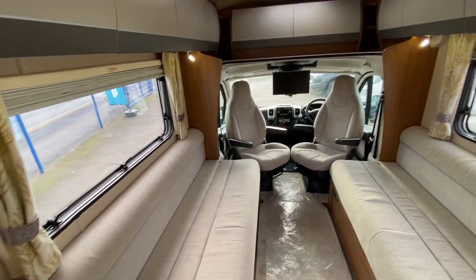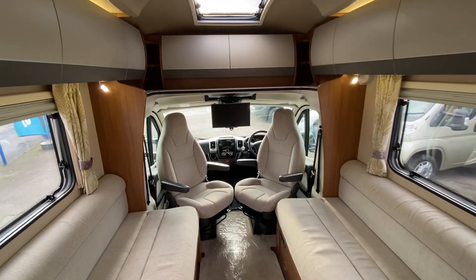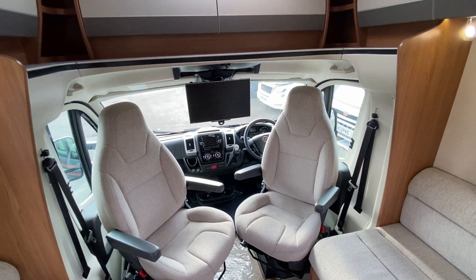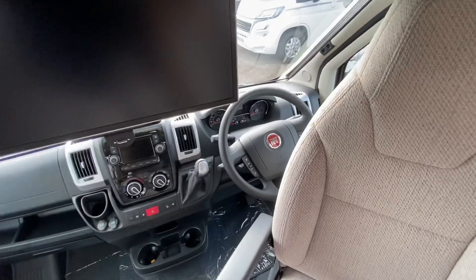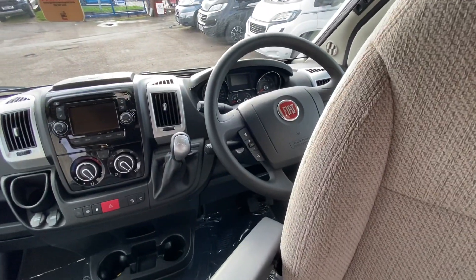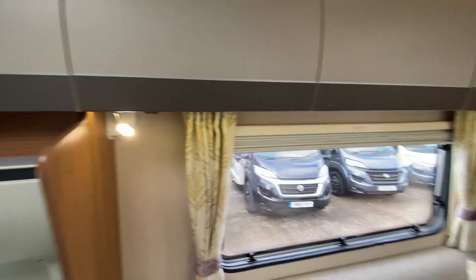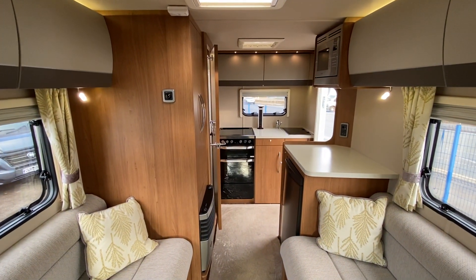If you want a small, nice, compact one to start with, this is perfect. It's going to be available at just under 47 grand. And this is why you wait till the end of the video — it's only done 3,900 miles. Come on guys, come and see us. Sam, Sam the Motorhome Man, delivering the best.